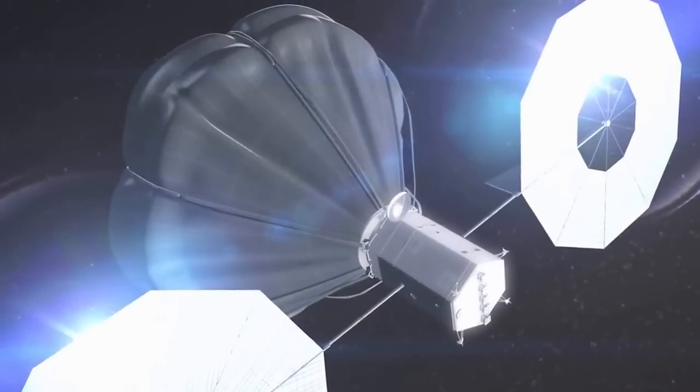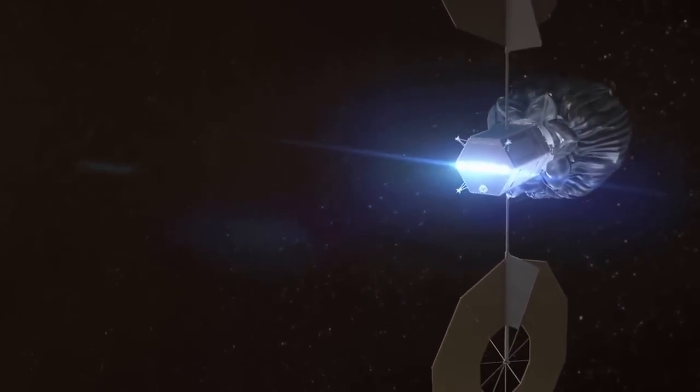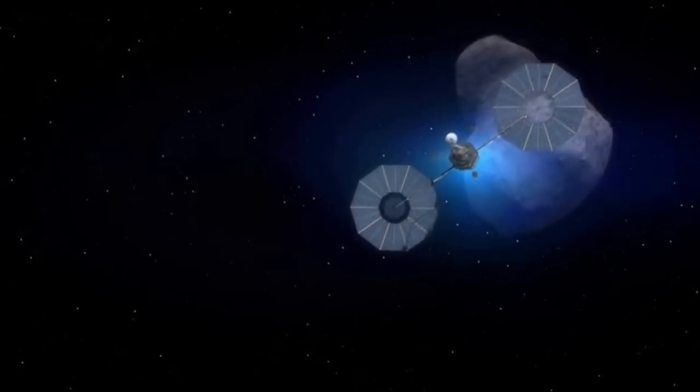After capturing an asteroid, the robotic spacecraft will move it to a stable orbit around the Moon, where it could remain for hundreds of years.